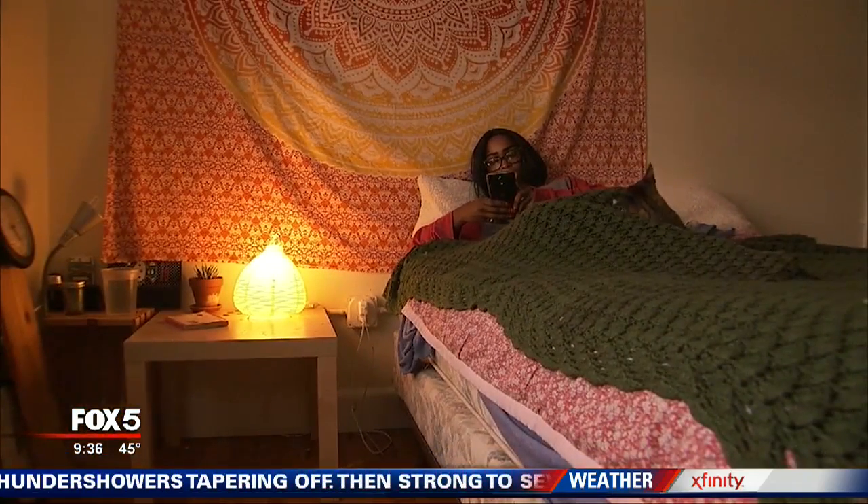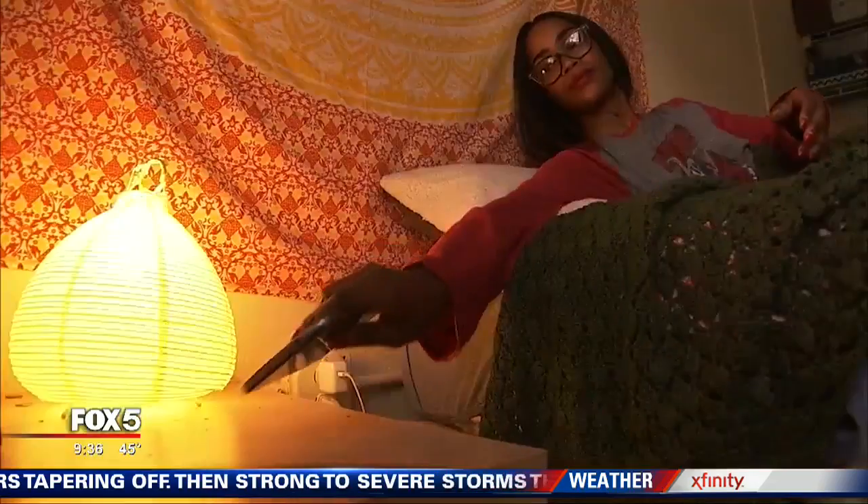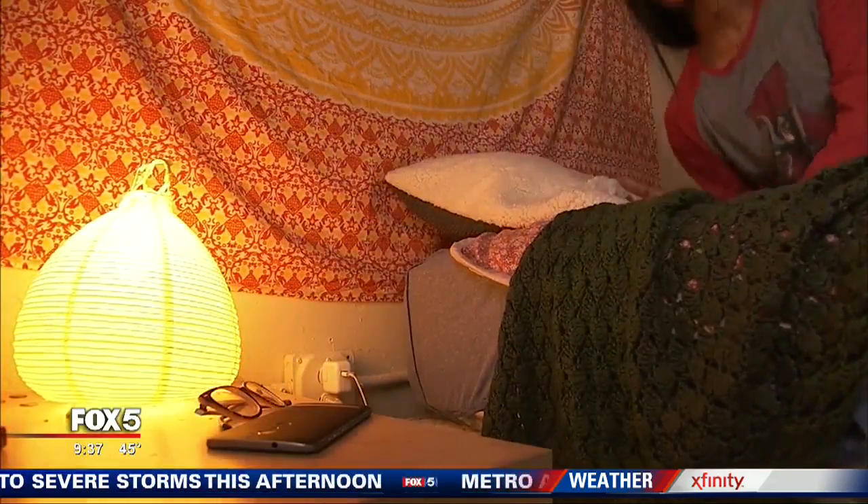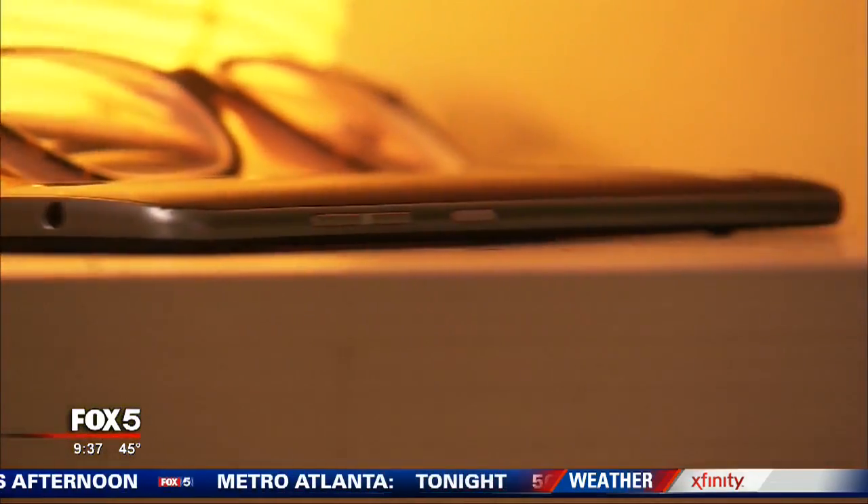So how can you get better sleep? The most important part is to just power down 30 minutes before bedtime — put the phone away. If you use your phone as your alarm clock, Burquist says find another way to wake up. Just get the cell phone out of the bedroom. Use an alarm clock the good old-fashioned way.